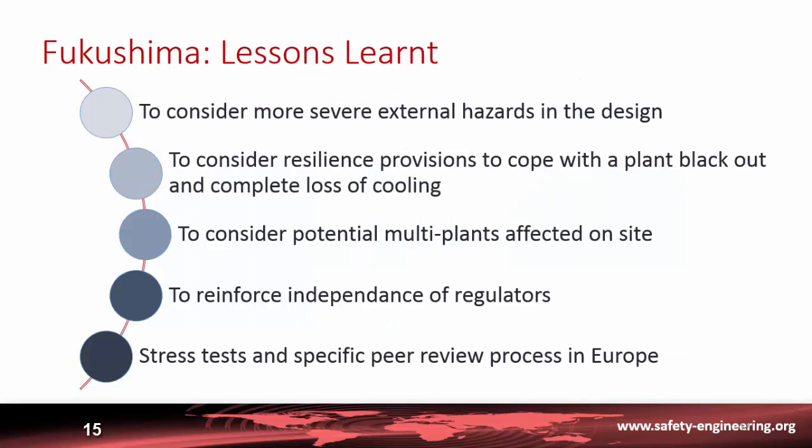The lessons learned from Fukushima include the need to consider more severe external hazards in the design. Most plants have a design basis for external hazards, but extreme, more severe hazards could occur and should be considered, so more margin should be introduced in the design.